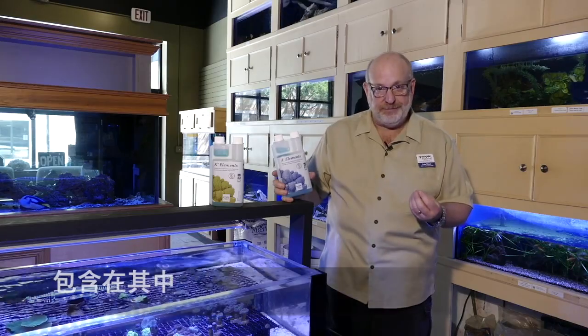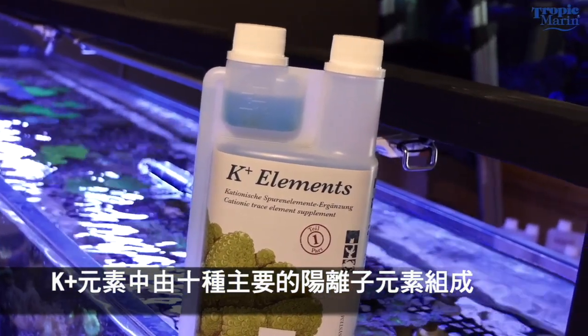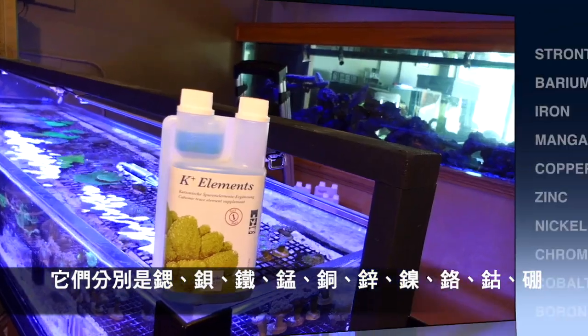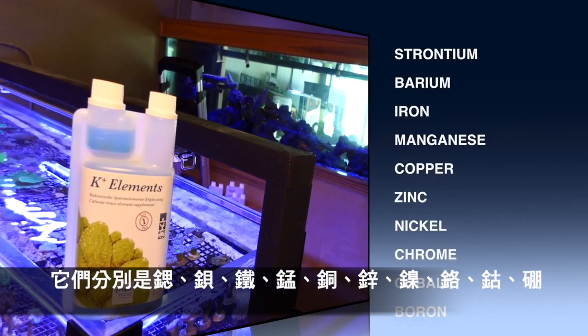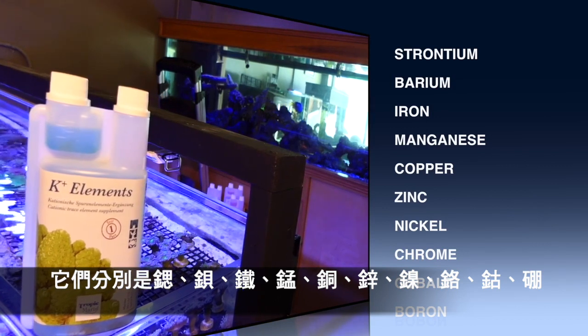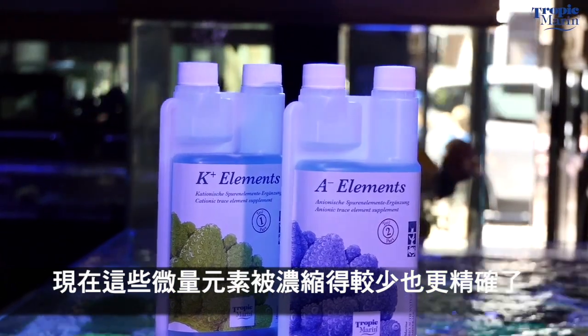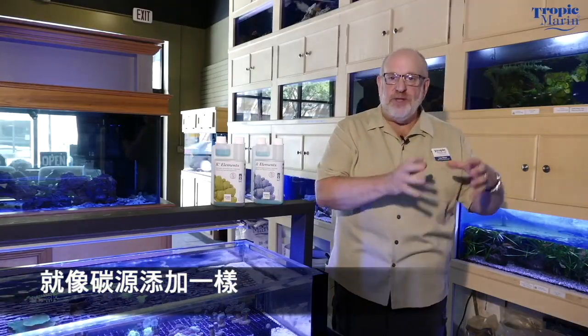K elements is made up of the 10 mostly cationic trace elements: strontium, barium, iron, manganese, copper, zinc, nickel, chrome, cobalt, and boron. Now, with trace elements, less is more.